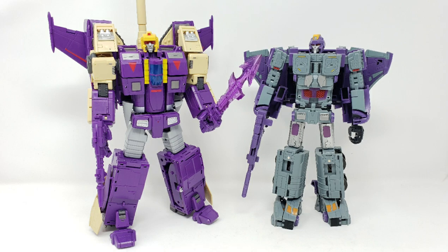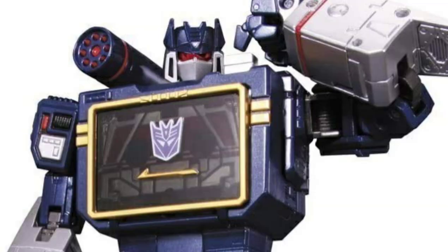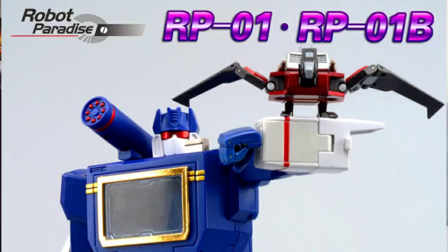On the topic of Fans Toys and their third-party history — even before the announcement of Masterpiece Soundwave, just shortly after 2010 around 2011, Fans Toys had announced a character known as Acoustic Wave, their rendition of Masterpiece Soundwave. That figure got shelved after a little while because Takara announced their own Masterpiece Soundwave. Ultimately, long after the release of Masterpiece Soundwave, Fans Toys under their Robot Paradise sub-brand ended up releasing Acoustic Wave. A lot of people like it — it was probably a decade between them announcing that figure and actually getting it into the hands of collectors.